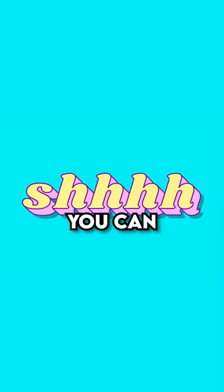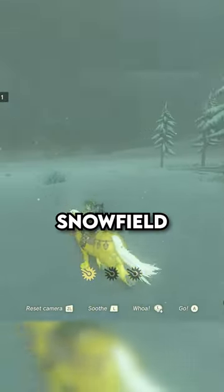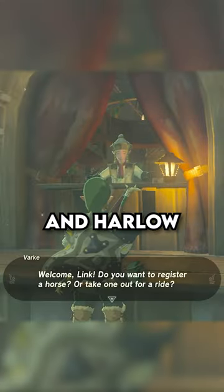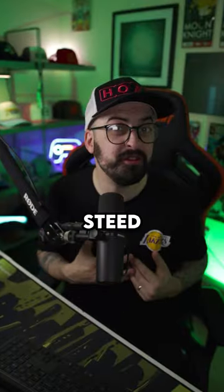When you find it, sneak up as best you can, then make a dash when you're close enough to mount it. Once tamed, ride back to Snowfield Stable and speak to Penn and Harlow. Register your new horse with the stable, and Harlow will give you a royal bridle and a royal saddle for your new steed.